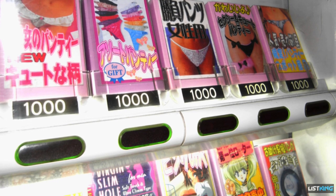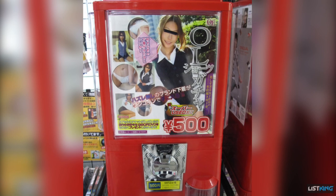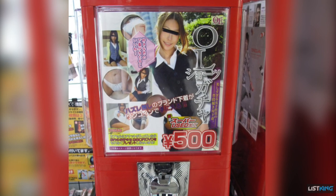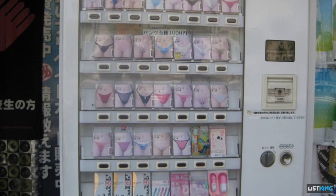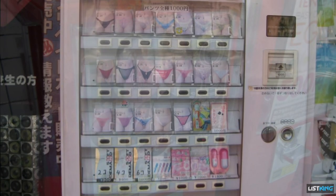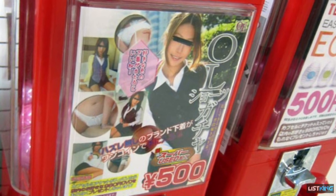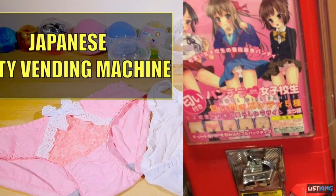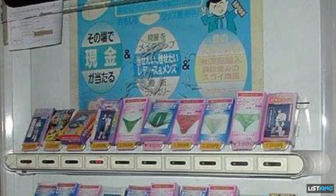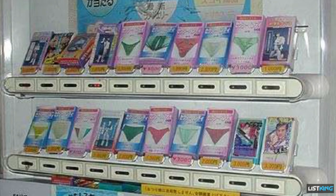Used panties: although there are very few of these machines left in Japan, one symbol of Japanese strangeness that will always live in infamy is the used panties gachapon. If you're going to visit one of these machines, it's worth noting that before you trade in that yen, these machines don't actually sell used panties. They come from the manufacturer to appear used — the word "used" is just added to grab the attention of tourists.